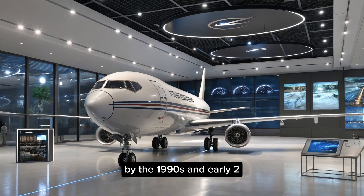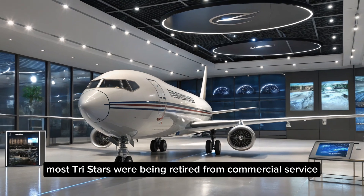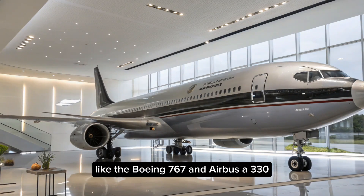By the 1990s and early 2000s, most TriStars were being retired from commercial service, replaced by more fuel-efficient twin jets like the Boeing 767 and Airbus A330.